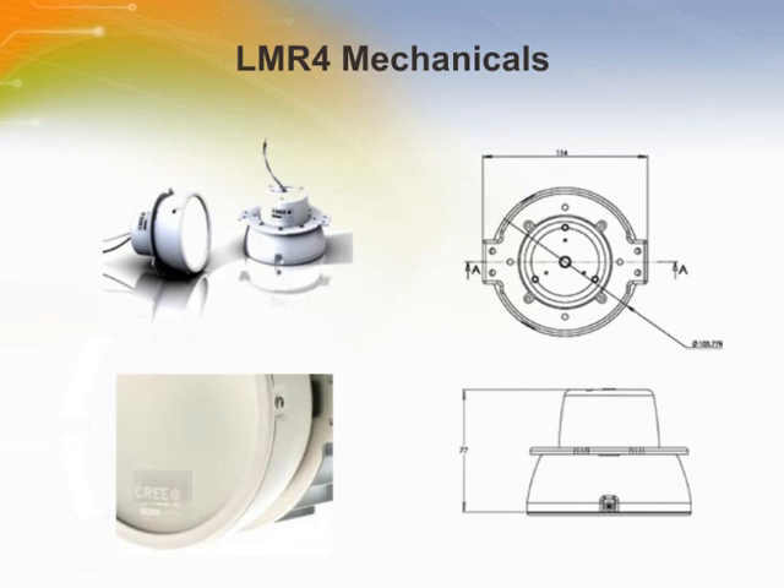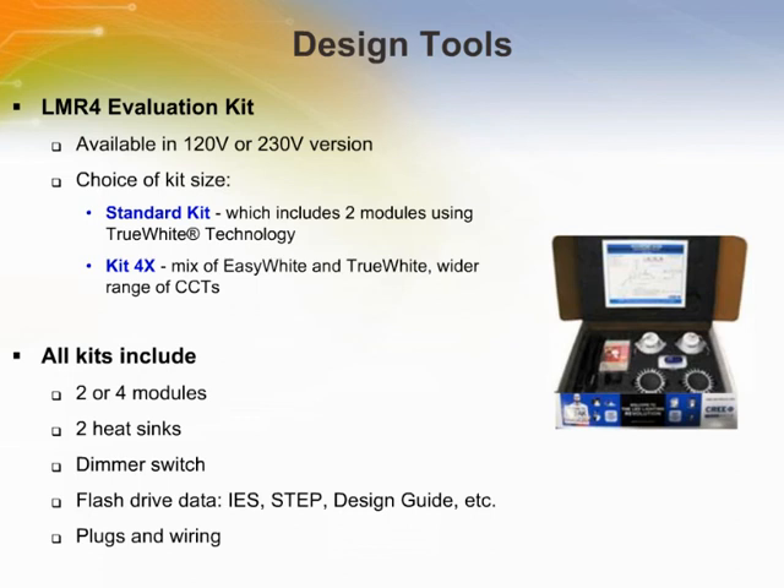The LMR4 is designed with a small form factor at 77mm deep and 130.775mm in diameter on the front face. CREE offers an evaluation kit which includes a detailed design guide, IES photometric files, STEP mechanical files, and all the hardware and dimmers needed to get started in ten minutes or less. There are two kits to choose from: the two-module kit and the four-module kit. The two-module kit comes with two 2700K True White modules, and the four-module kit comes with a mix of True White and Easy White modules, as well as a mix of colour temperatures. Make sure you specify the correct voltage for your region — 120V or 230V.